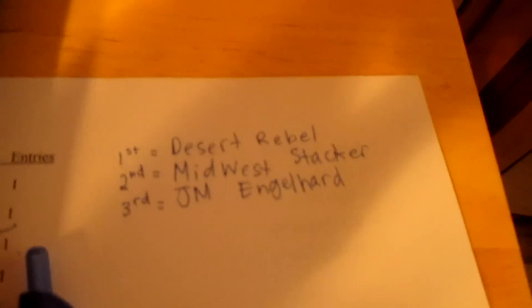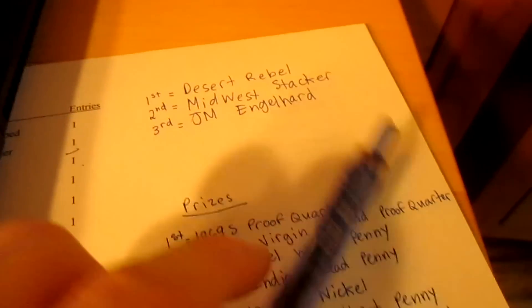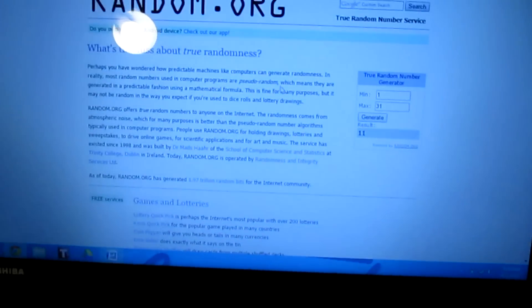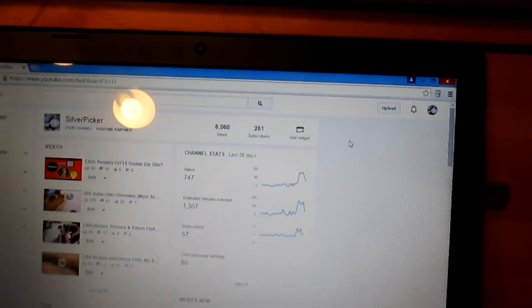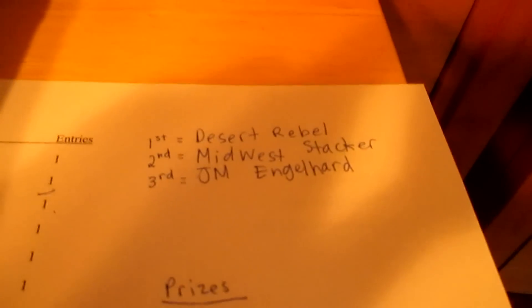Let me write that down. So first place was Desert Rebel, second was Midwest Stacker, third was JM Englehard. I want to congratulate all the winners and thank everyone who participated in this contest. I will be having more contests in the future as I reach more subscriber milestones — I'm at 251 subscribers right now, so as I get more subscribers I will be doing more contests.